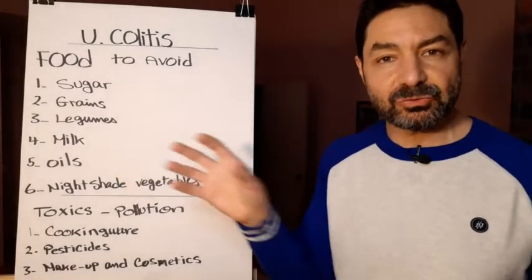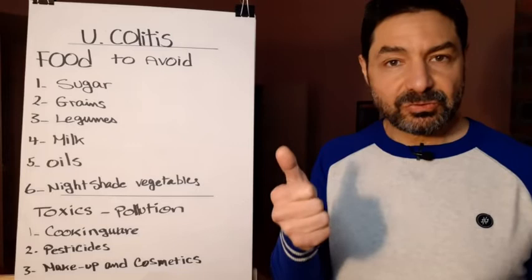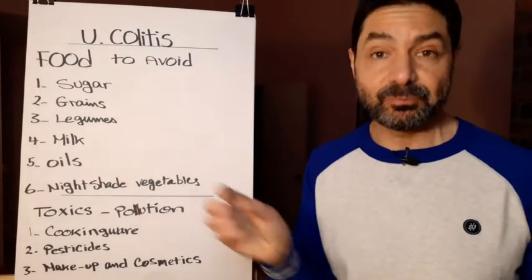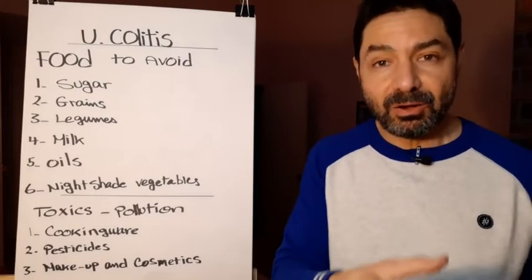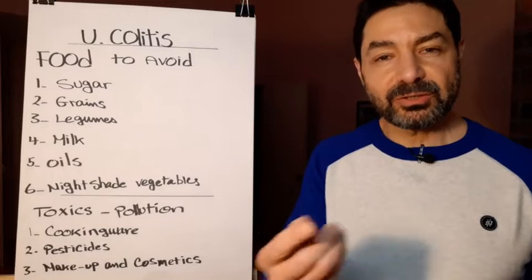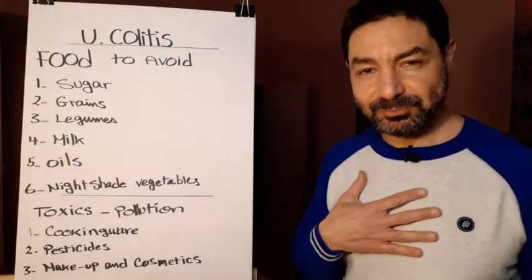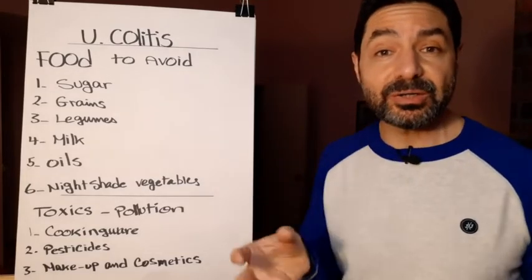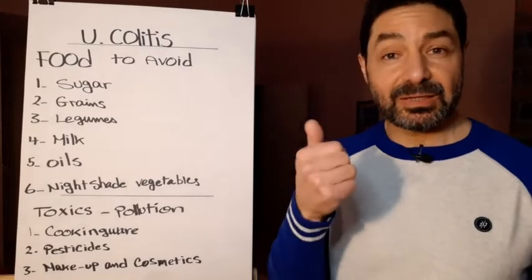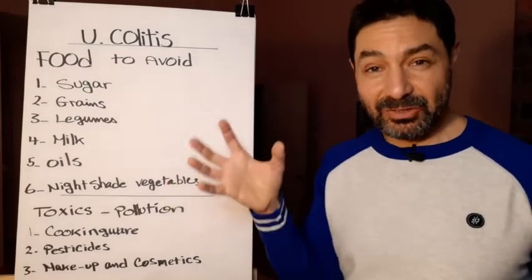Number four is milk. We are not designed to drink milk because it has two bad elements: lactose, which is the milk sugar, and casein, the milk protein. God created special enzymes in the baby calf to digest these. After one to two years, the calf stops drinking milk and starts eating grass — just as we did as children, nursing from our mothers then switching to solid food. Because we lack the enzymes to break down lactose and casein, they stay in our system and cause inflammation.